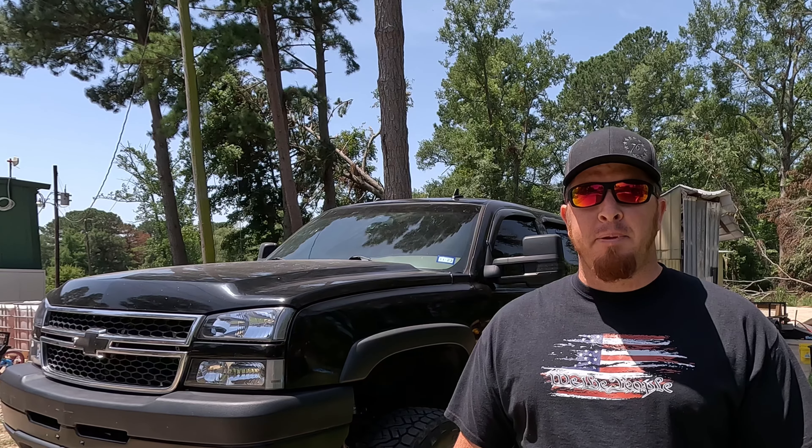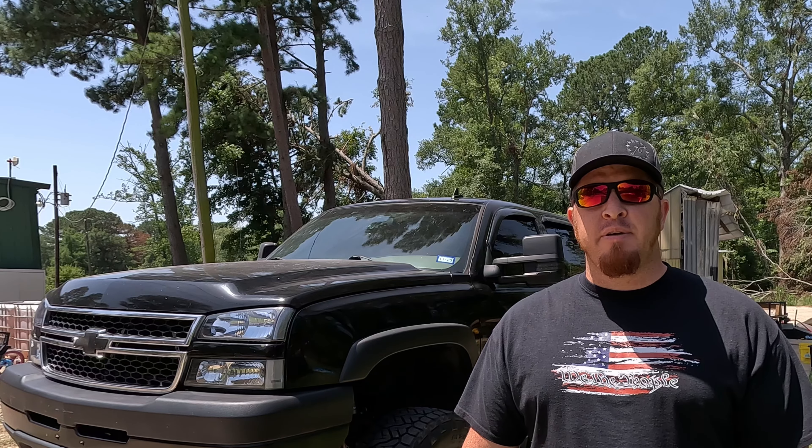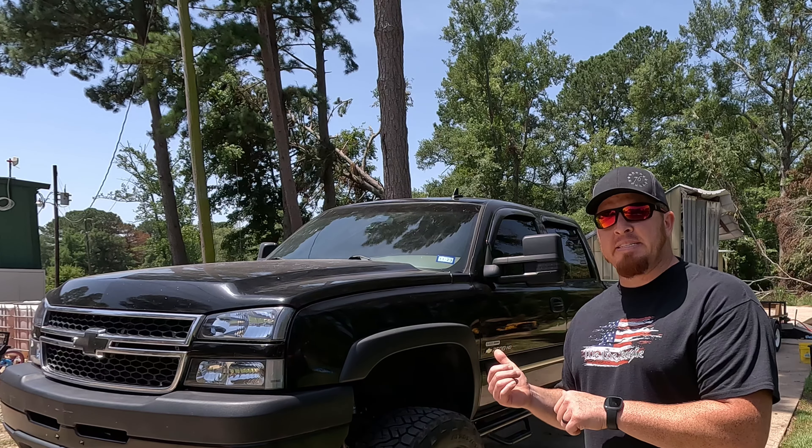Thanks y'all for coming back to Whiplash TV. Let's get right into it and take a look at this 2006 Chevy LBZ Duramax.